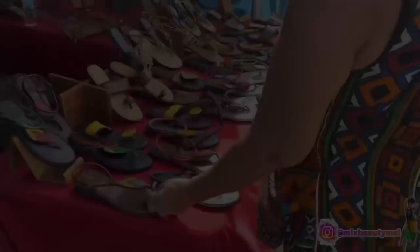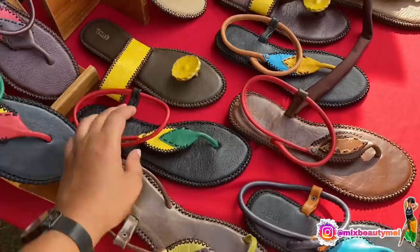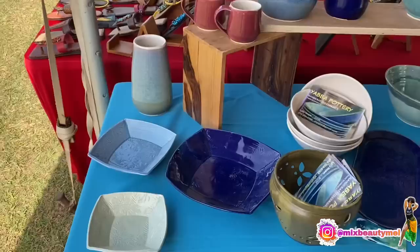One of the first spots we checked out was this leather stand. They had everything made with leather — sandals, bags, purses, and some other nice items. I really loved that red, green and gold one, which I found quite interesting.